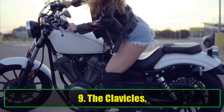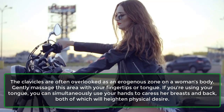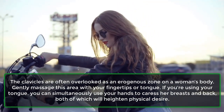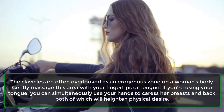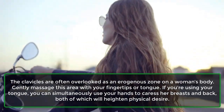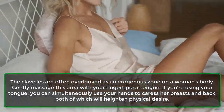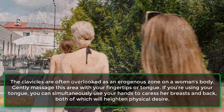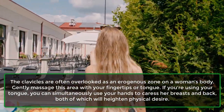9. The clavicles. The clavicles are often overlooked as an erogenous zone on a woman's body. Gently massage this area with your fingertips or tongue. If you're using your tongue, you can simultaneously use your hands to caress her breasts and back, both of which will heighten physical desire.